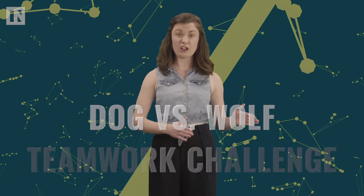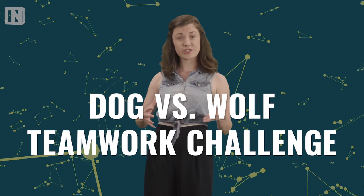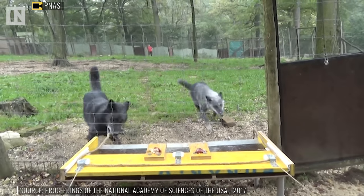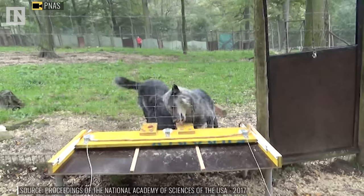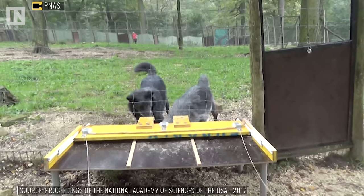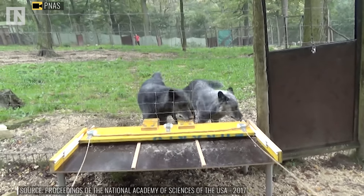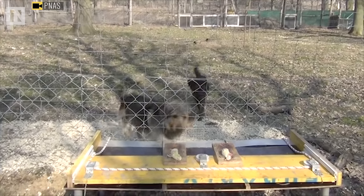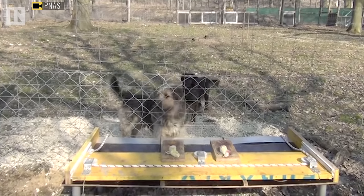It's all evidenced in this dog versus wolf teamwork challenge. When two wolves are given the task of pulling a rope simultaneously to unlock food, they attack the problem like two predators. They have an almost scary level of coordination and immediately run to the rope, working as a cohesive unit to get whatever passes for wolf treats nowadays. Now watch as the same puzzle is given to two dogs — they're much cuter, but holy smokes, are they terrible at working together.